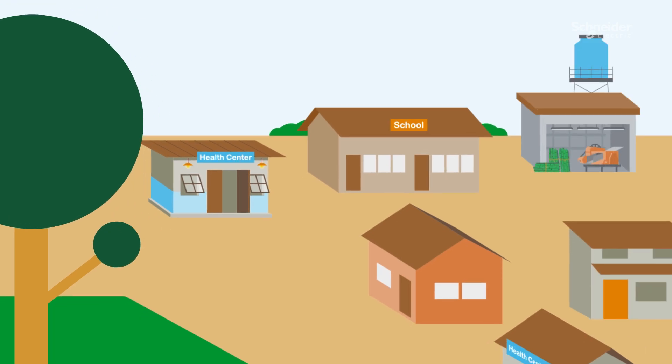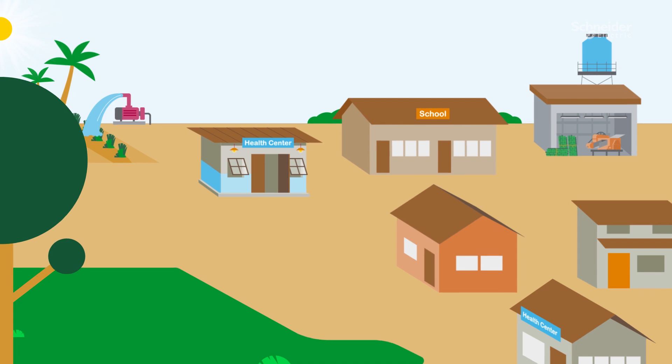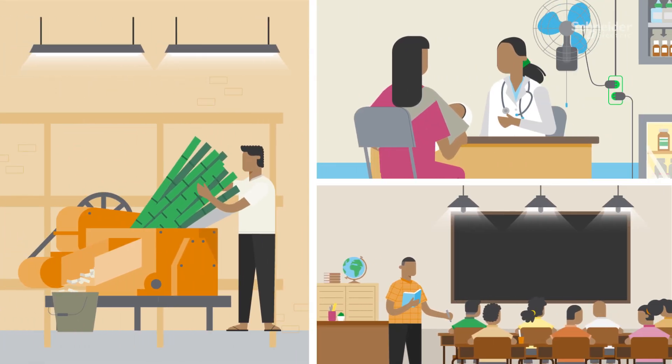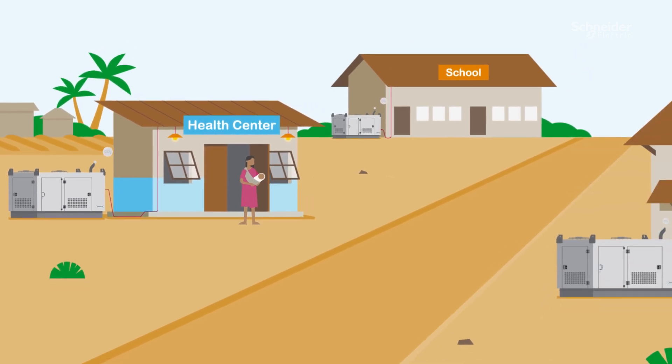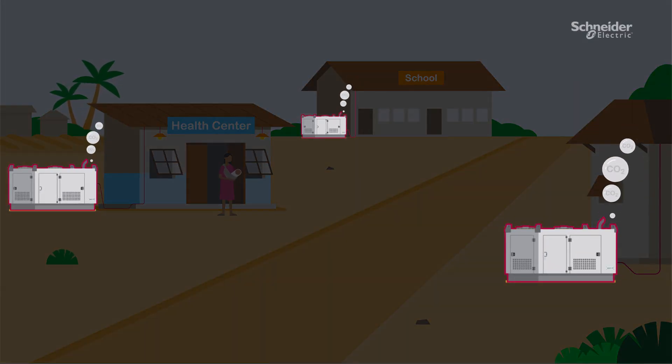In a world where job opportunities, healthcare, education and society are constantly expanding, access to energy is crucial for developing communities. However, many people living in off-grid communities where there is no traditional grid infrastructure are left without this essential resource.